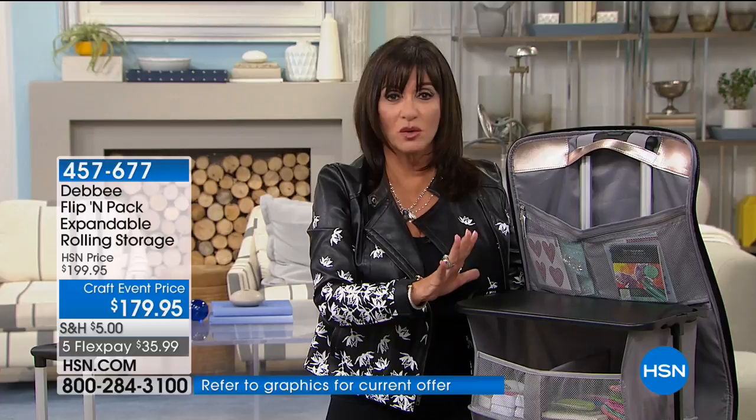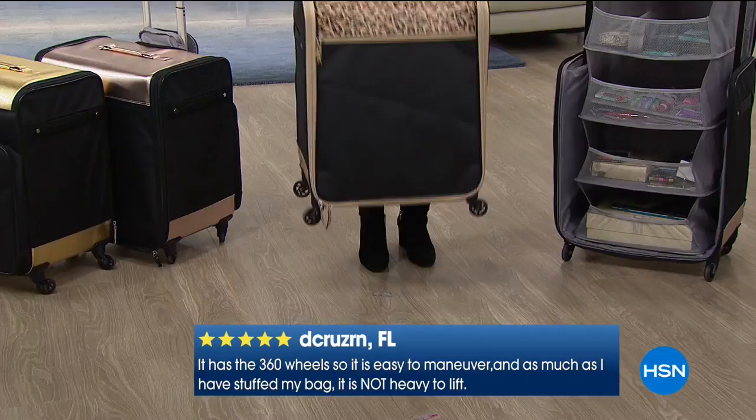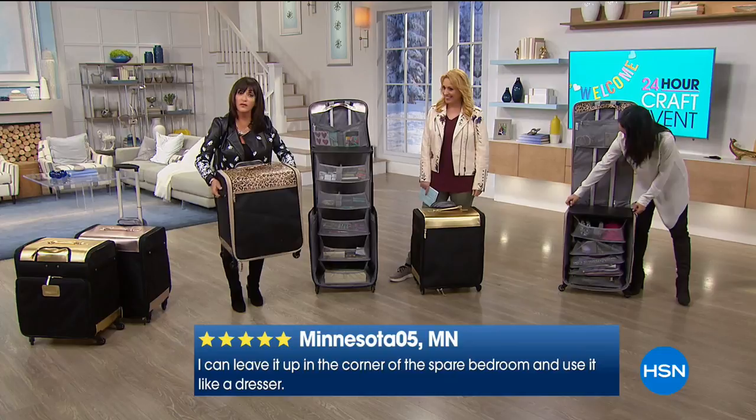I want to show you — this looks like it's so heavy, but look at this: two fingers. I am picking this whole thing up with two fingers. And then if you want to lift this up, we can put handles on the side. You can lift it up and put it right in the trunk of your car. This is finished all the way through the bottom — so much quality in this.